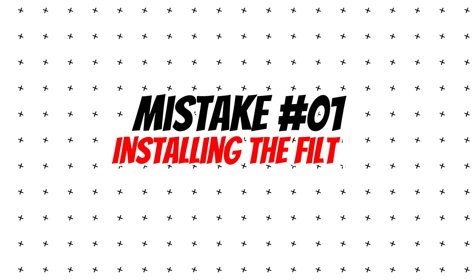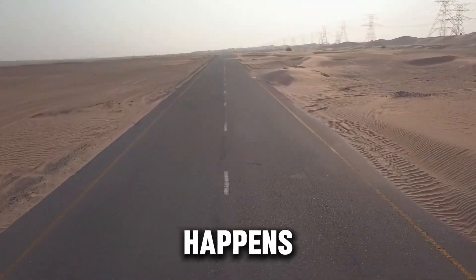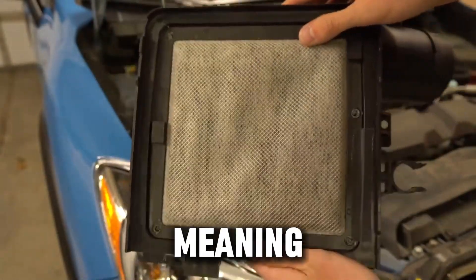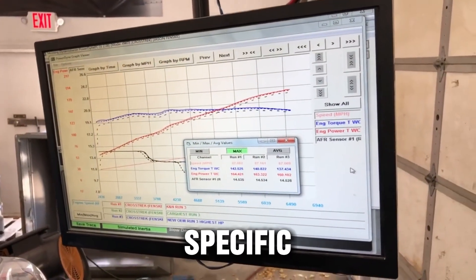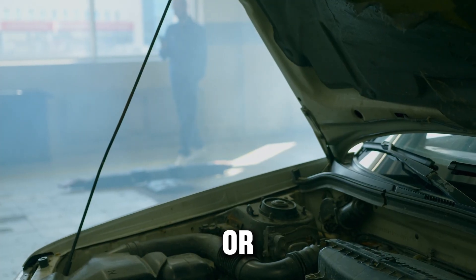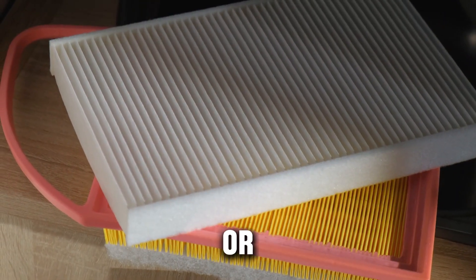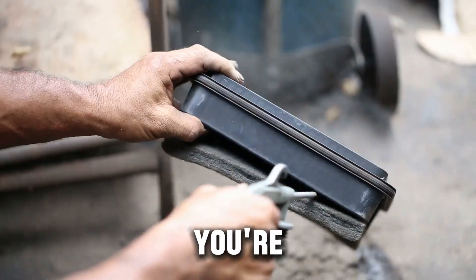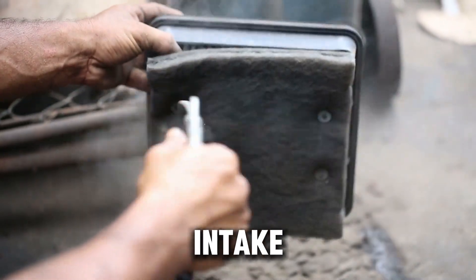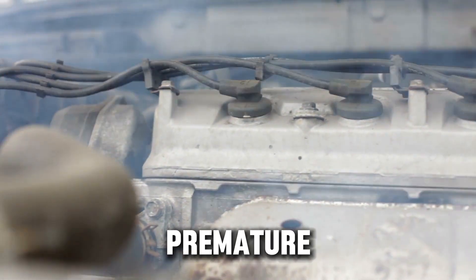Mistake number one: installing the filter backwards or loose. It sounds too silly to be true, but this happens more often than you'd think. Diesel air filters are directional, meaning they're designed to face a specific airflow direction. One side is usually reinforced with mesh or ribs to handle the high-pressure pull from the turbo. If you install it backwards or even slightly off-center, you're not filtering air — you're letting dirt sneak into the turbo and intake. That's how you end up with dust scoring, bent blades, or premature turbo wear.